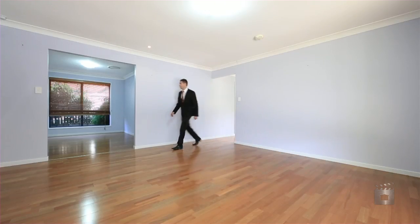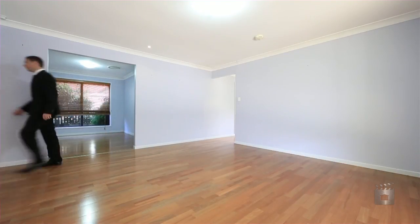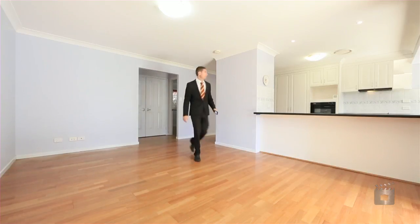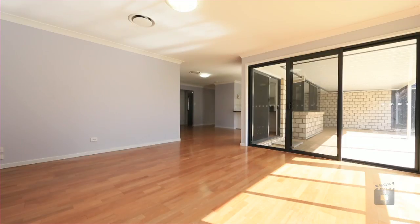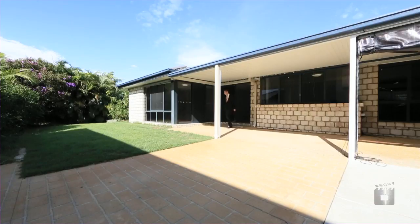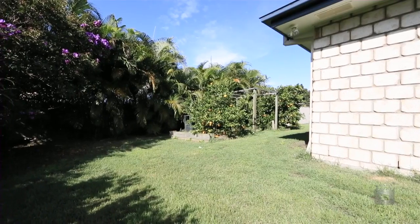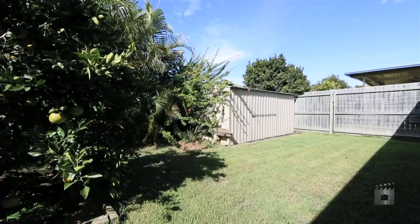Four bedrooms plus a study, ducted air conditioning, a huge kitchen, three living areas, and a big patio. There's even a third carport — so if you've got a caravan, trailer, or boat, this home has that side access everyone's looking for. It also features beautiful polished timber floors throughout and a large garden shed out the back.